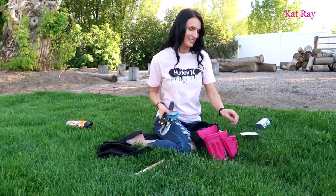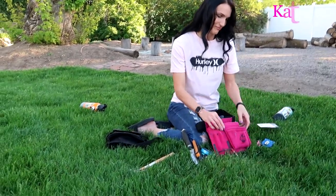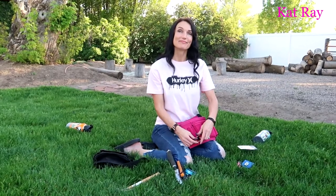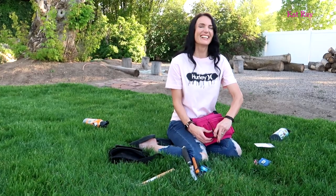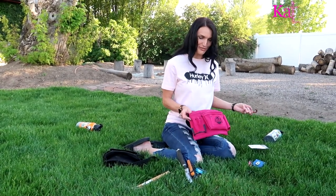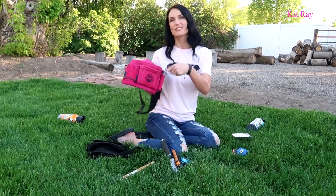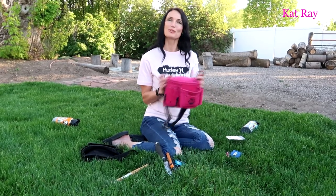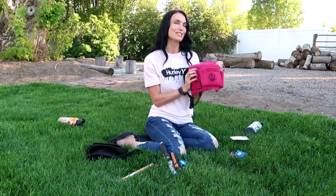Sorry to interrupt your video, but since your bag is pink — what's to stop us from thinking that's not a tool belt and that's like a princess bag? I'm looking forward to a couple of weeks, maybe a couple of months, when this has some dirt on it — gives it a little more personality.